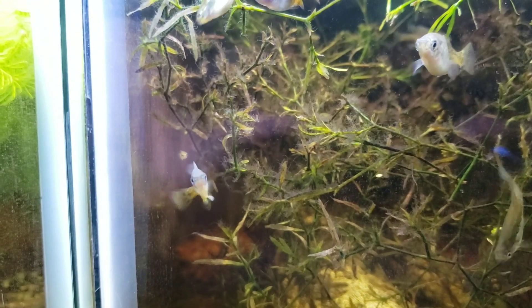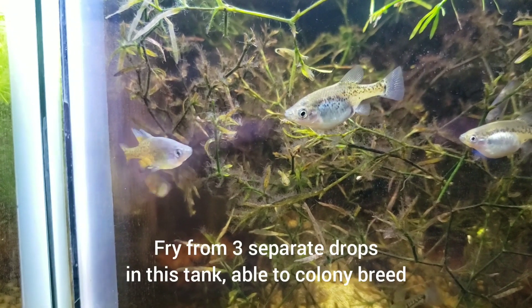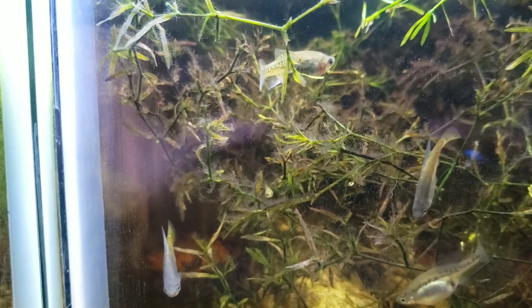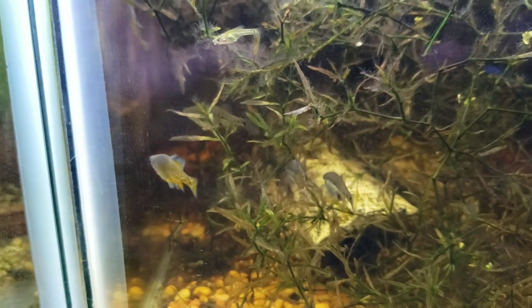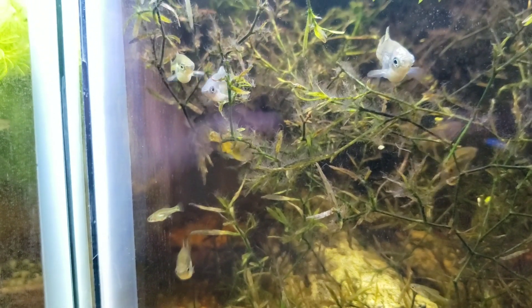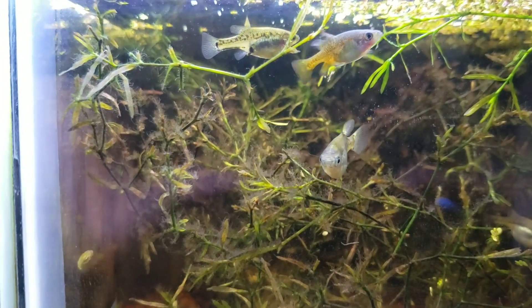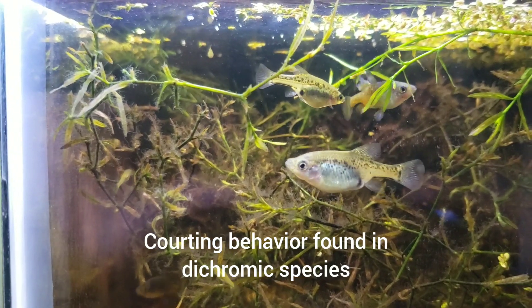It makes me so happy when I walk around and check on the tanks and see baby fish. Absolutely beautiful — and again you can see the dorsal fin has the notch, pretty typical for the Scythia. A little bit of courting going on — beautiful, love it.